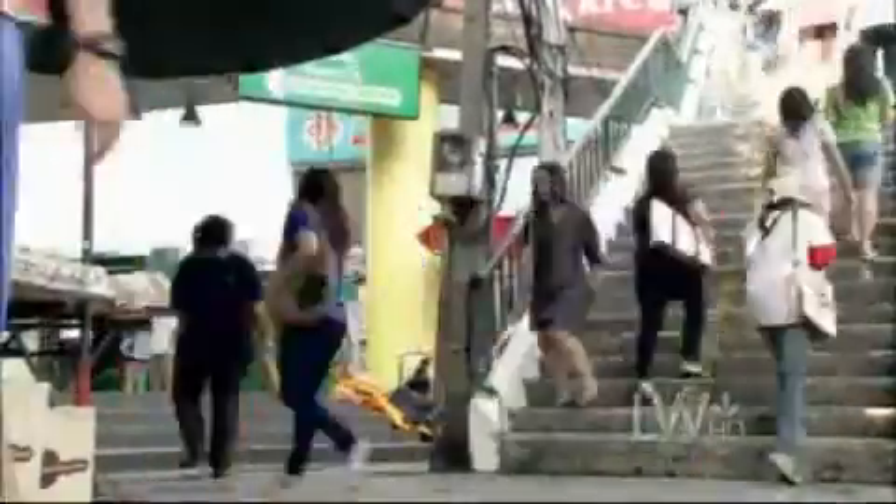Everyone at every level in Thailand is starting to be concerned about eco-design and sustainability. Wood in Thailand is very hard to find now.